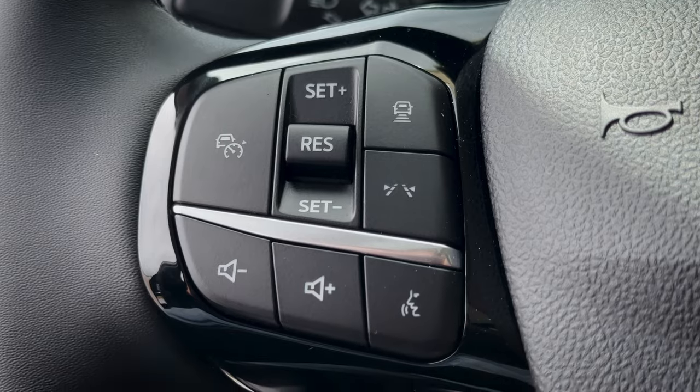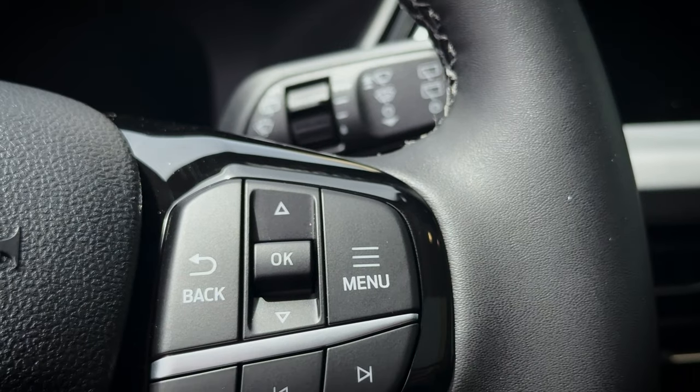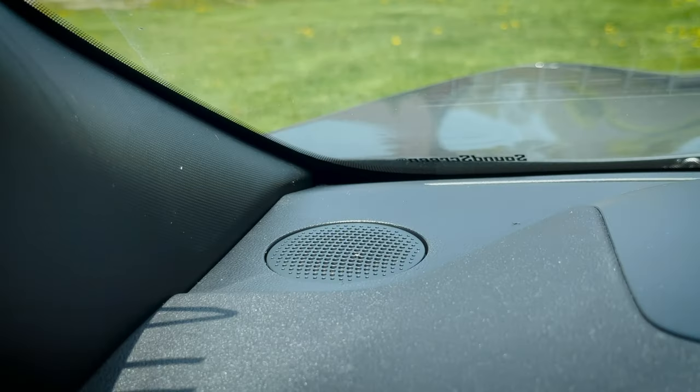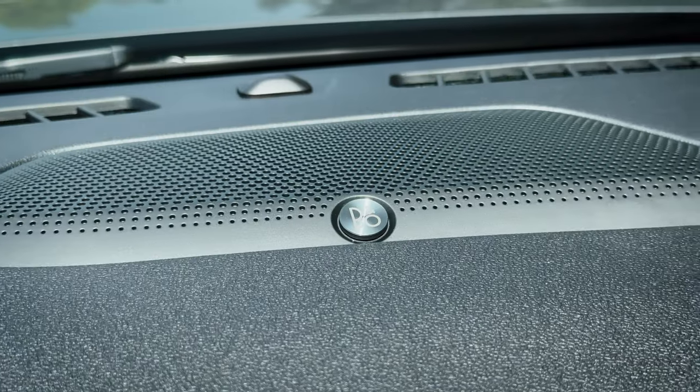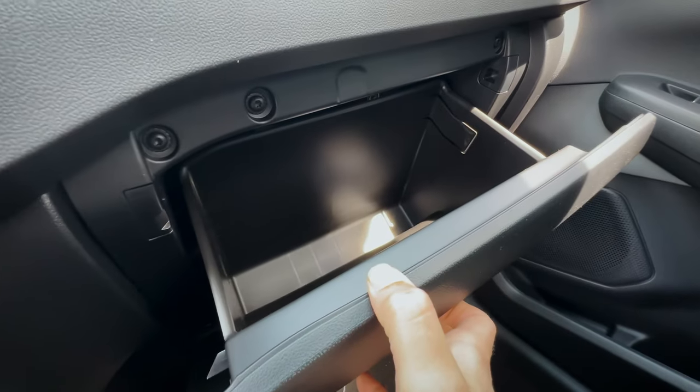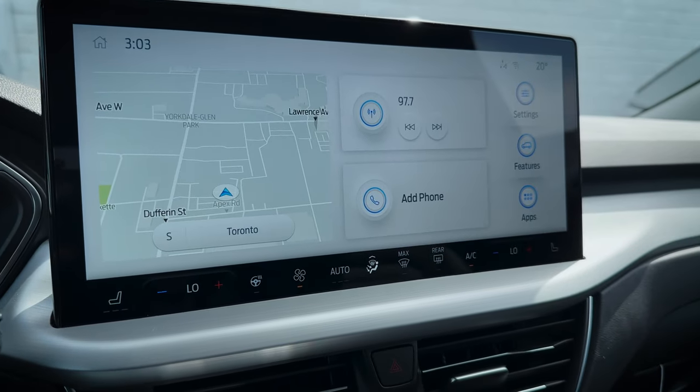The right-side steering wheel buttons let you answer or hang up on calls, change songs, and navigate radio stations. Because we're in the premium package, you can see speakers all over the place, including up along the dash. There's a small glove box with a bit of storage space. The SYNC 4 media screen here is the larger 13.2-inch unit, which is actually the only screen option you'll find in the plug-in version. Whether you have the premium pack or not, you get this screen — the big difference is in the cluster screen.